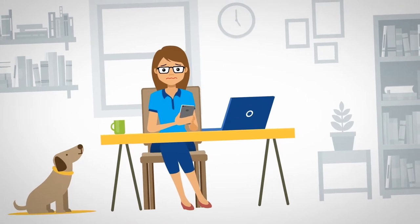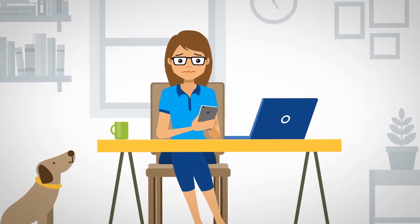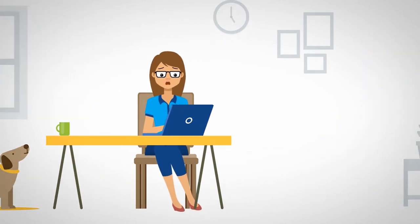Wait a minute, did you say you're working from home? Well, that's not going to work, is it? Looks like you'll need to head to the office.